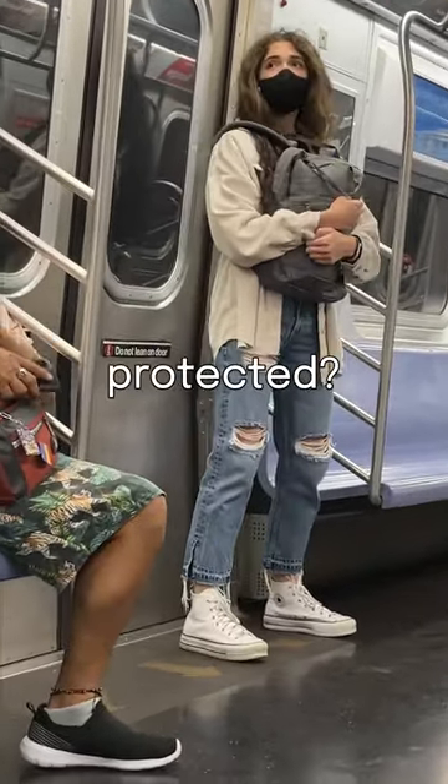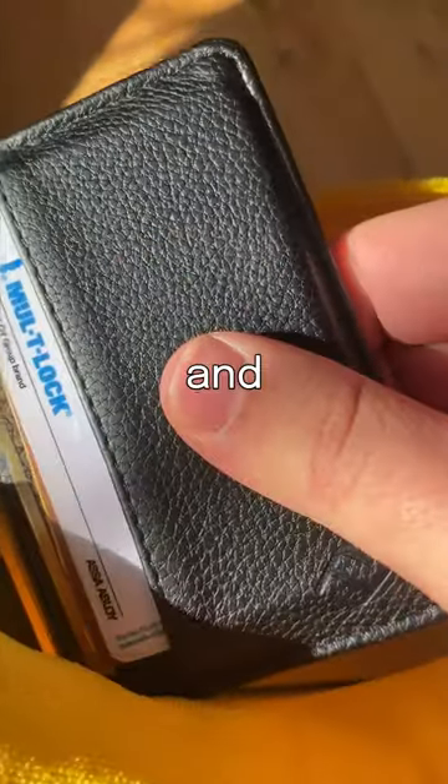Do you store valuables in your bag and wonder if they're protected? We added a secret pocket on the inside so you can put whatever you want in there. You don't need to tell us and we don't want to know.